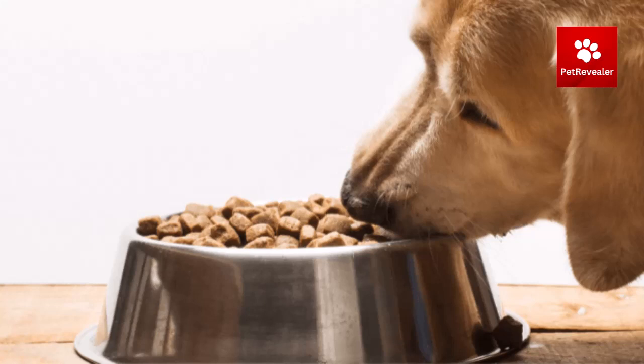Follow the feeding guidelines on the dog food label as a starting point, but adjust the amount of food based on your dog's individual needs, such as age, breed, size, activity level, and overall health.